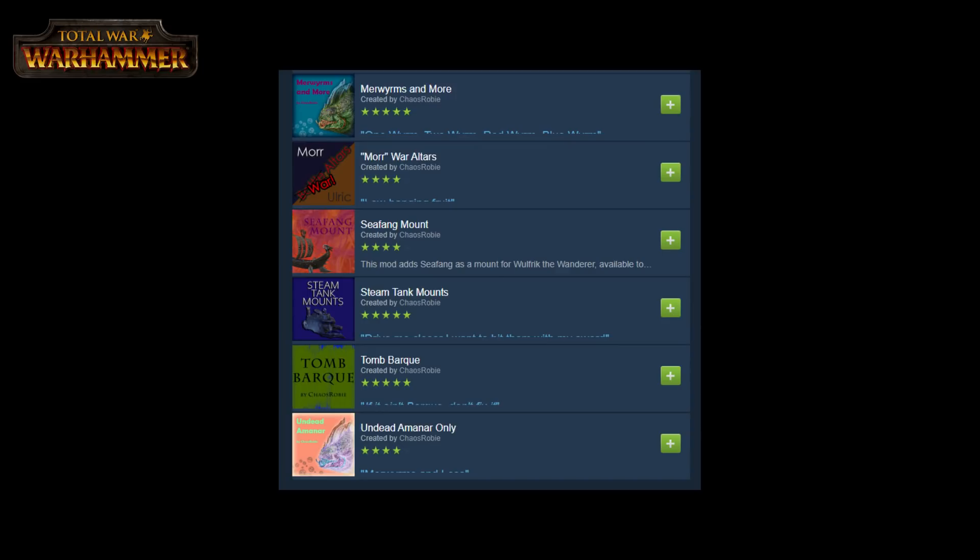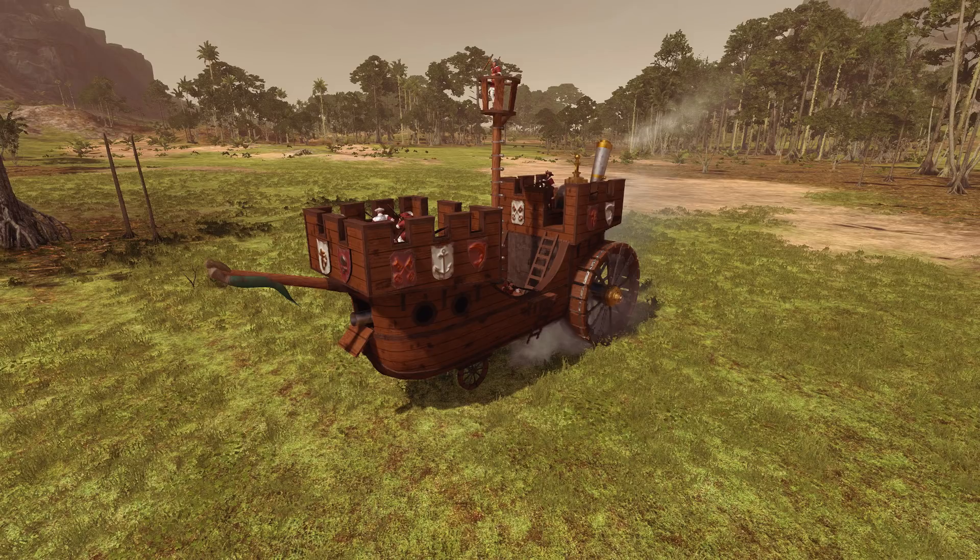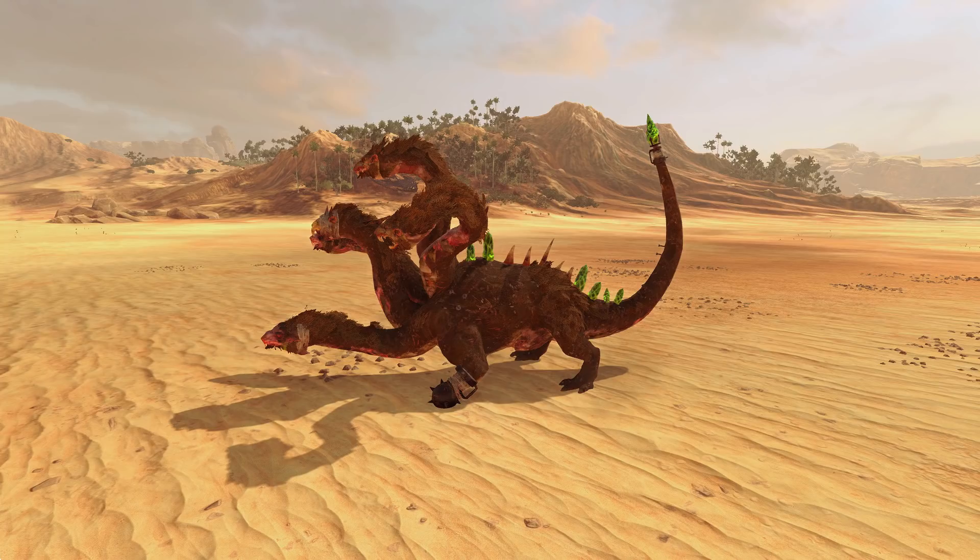Just to name a few of his mods that are already live, he's already successfully modded in the Celestial Hurricaneum, a much requested Empire Magical War Machine, the Marienburg Landship, which was a stupidly expensive model back in the days of the tabletop, which is why it was so rare to actually see it, and the actually quite surprisingly popular Chimera Rat.